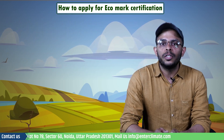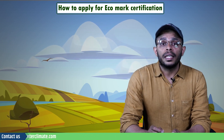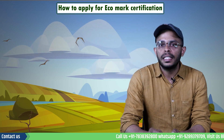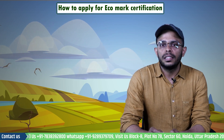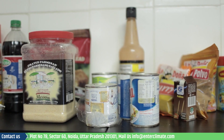To understand the importance of eco labeling, we must first understand the Eco Mark scheme of India and the sectors where it is being used. An Eco Mark is given to those products that meet the relevant standards of the Bureau of Indian Standards (BIS) and other specific environmental criteria.